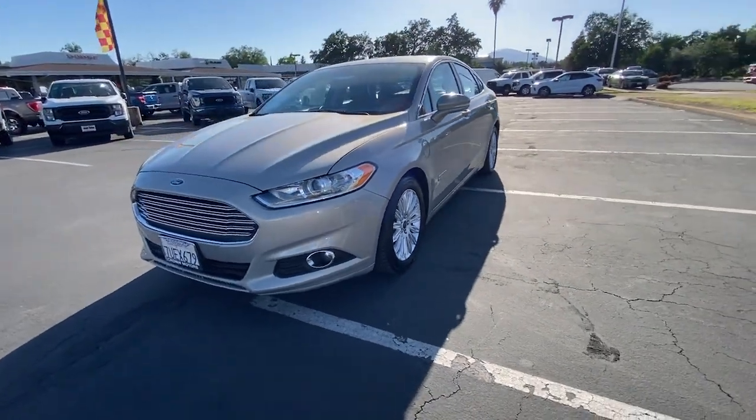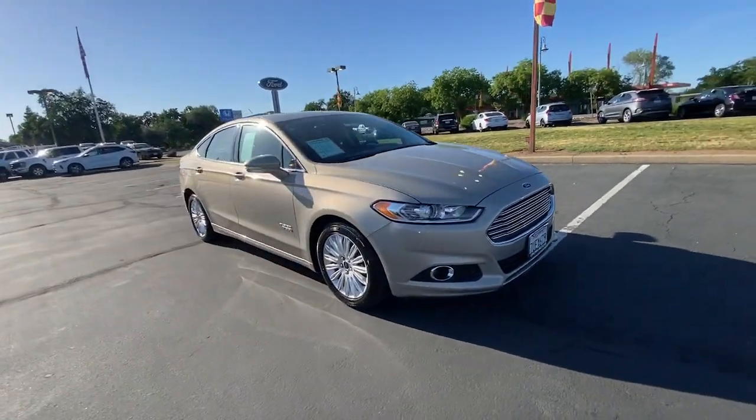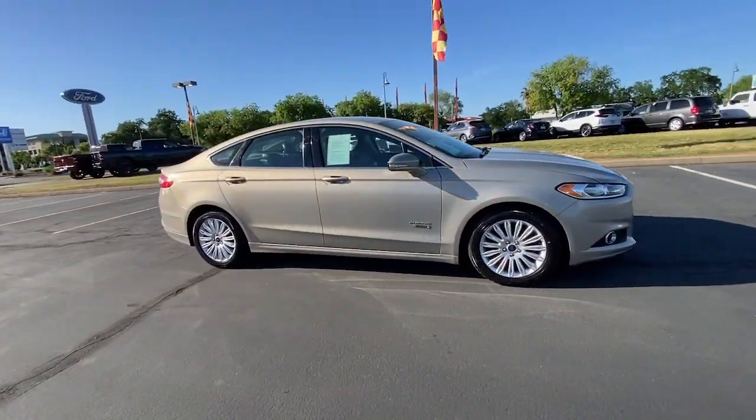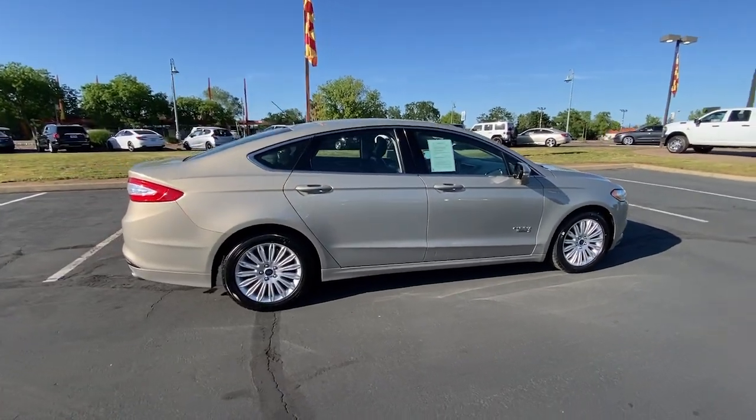Can you see yourself in the 2016 Ford Fusion? This vehicle is an outstanding buy with fewer than 80,000 miles on the odometer. Take a closer look at this comfortable, stylish Fusion.